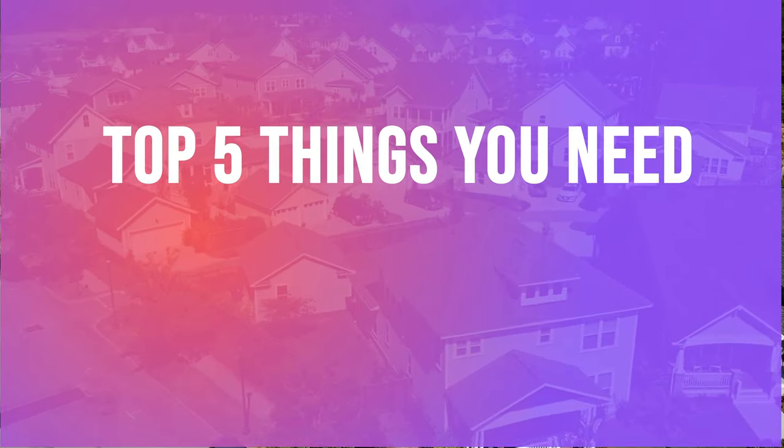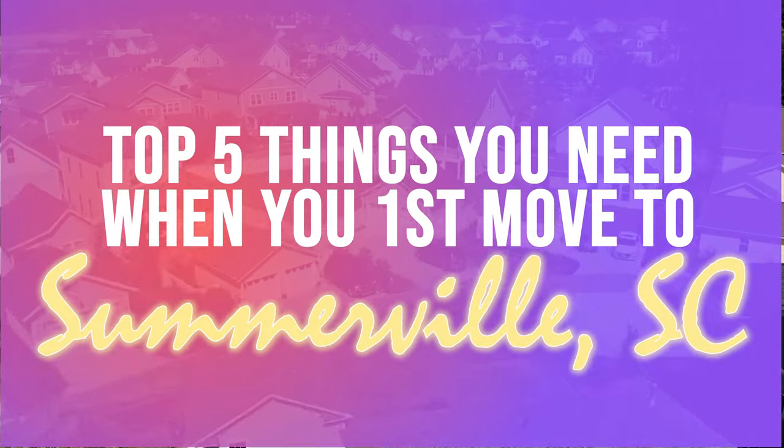In this video, we're going to talk about the top five things you need when you first move to Summerville, South Carolina. Whether you're a newcomer or a longtime resident, these tips are sure to make your life in Summerville even better. Let's dive in and be sure to stay to the end.